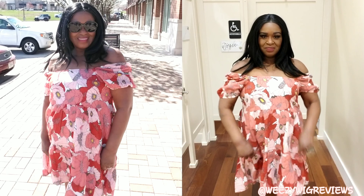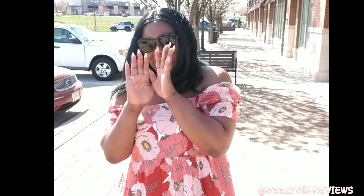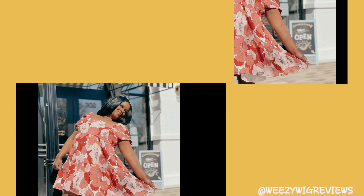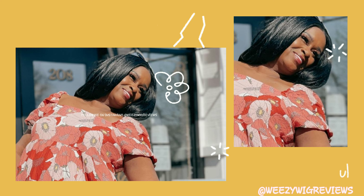Thanks for watching, guys — I hope you enjoyed this. I had so much fun, and stay tuned for many more collaborations between myself and the Loft. For those who shop Ann Taylor and the Loft, as far as the pricing goes, those who know already know. Be blessed, and remember — show somebody a little piece of heaven today.